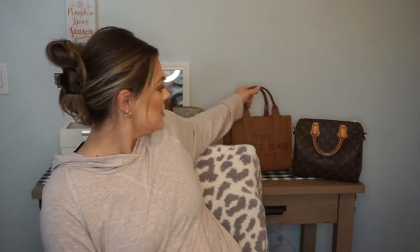Hi everyone, welcome back to my channel. I'm Bethany and today I thought I would do a fun little comparison video for you on the Speedy B25 from Louis Vuitton and the Marc Jacobs mini tote bag in leather. If it's something you're interested in and considering both bags and can't decide, I hope this video helps you pick your bag.